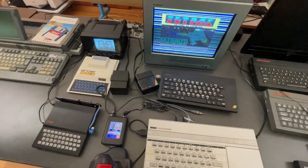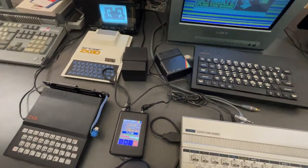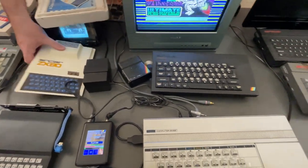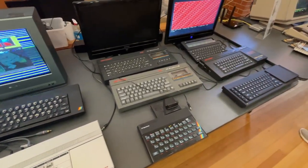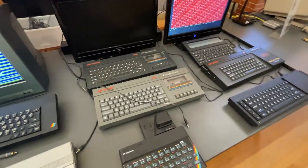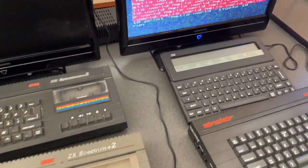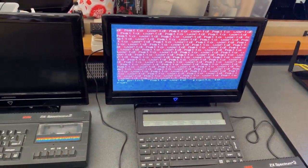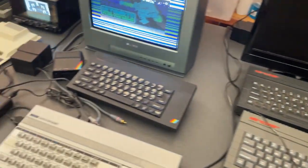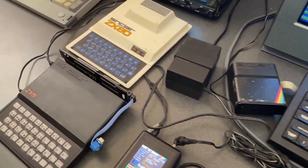And you can't really talk about UK computing without the Sinclair ZX Spectrum. This is my first time seeing them in person, never even used one. Basically these were really popular in the UK as they made computing affordable to the average punter. There are a few on show from the early ZX80 to the later Spectrum Plus. Those keyboards on the early machines are pretty iffy.